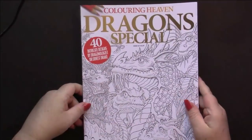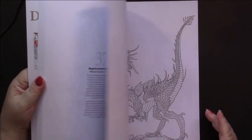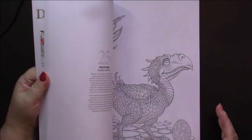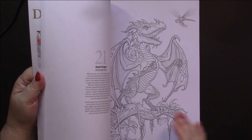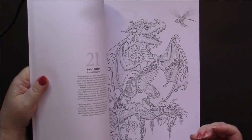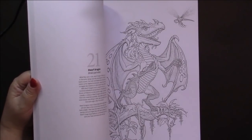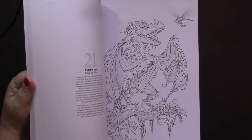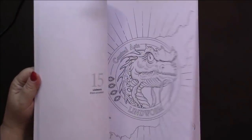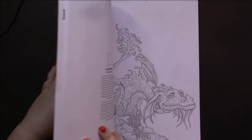My Coloring Heaven issue arrived - the dragon special. I'm not 100% sure what I think of it. I've never colored a dragon in my life - it's not something I would pick up. But one of the things I like about this magazine is that it challenges me. So every month I try to color at least one picture out of them so that I'm expanding my horizons. Some of them are cute - there's some cartoony stuff and those are the ones I like the best.